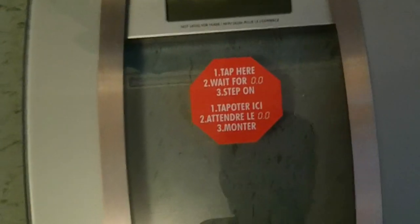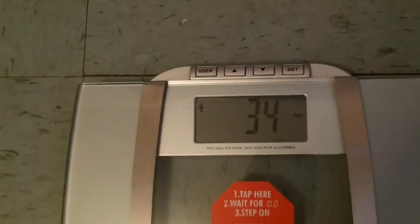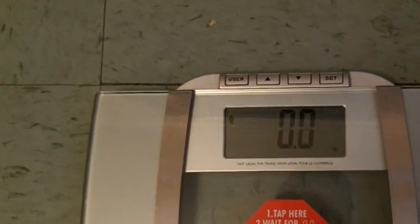This is a Thinner scale that I bought at Walmart — you can get it for about $35 to $40. I think it's well worth it because it provides you with your body fat, your water percentage, and your BMI all on the same scale. Very easy to use. I'll wait until it goes to zero and then I'll get on.